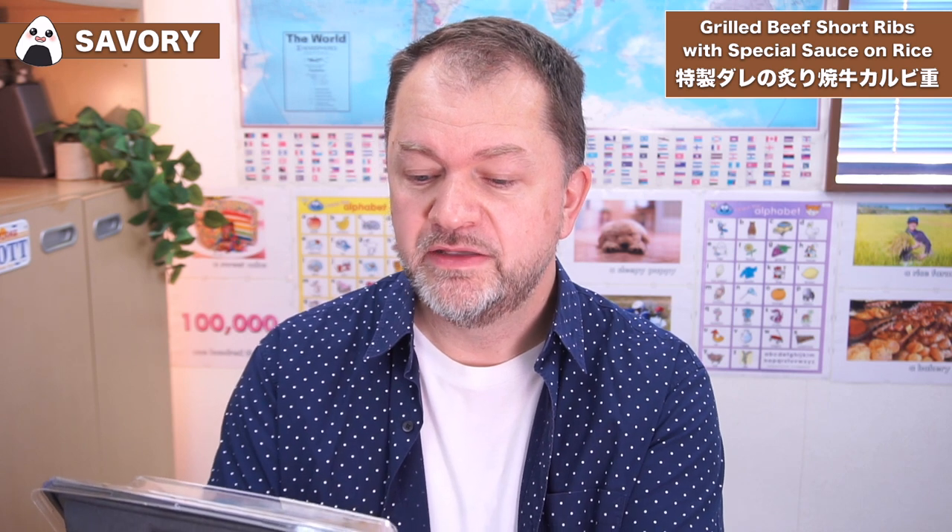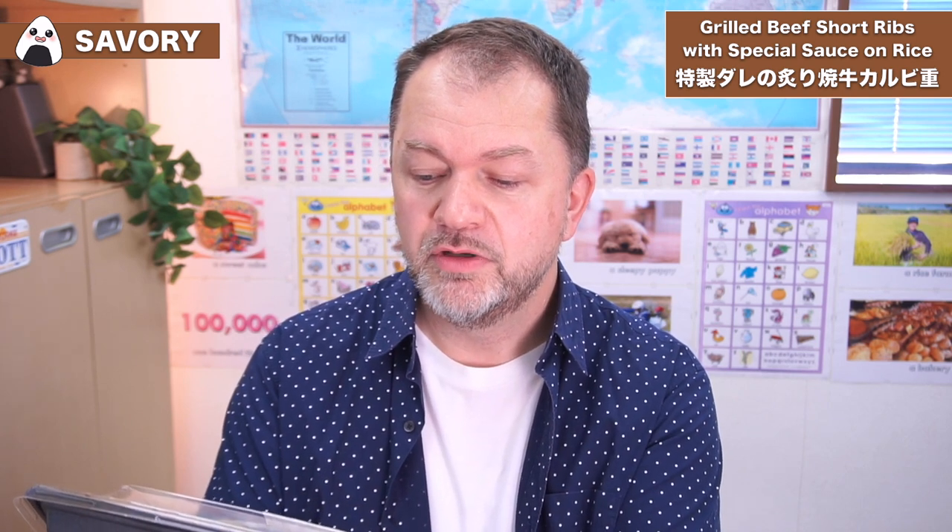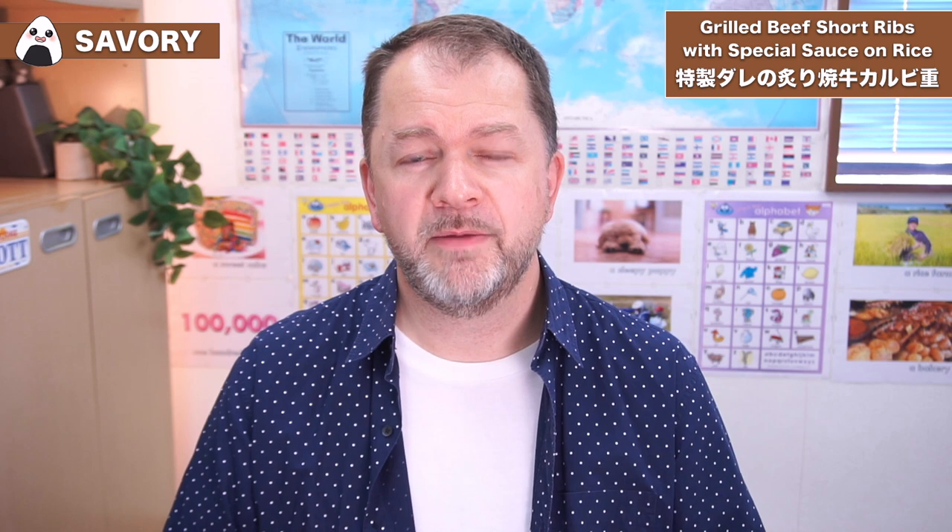The Japanese name is Tokusei Tari no Yabariyaki Gyu Karubijuu. Looks like that. So let's take a look first, before we go into the actual dish itself. I want to talk a bit about the actual cut of beef which is being used.